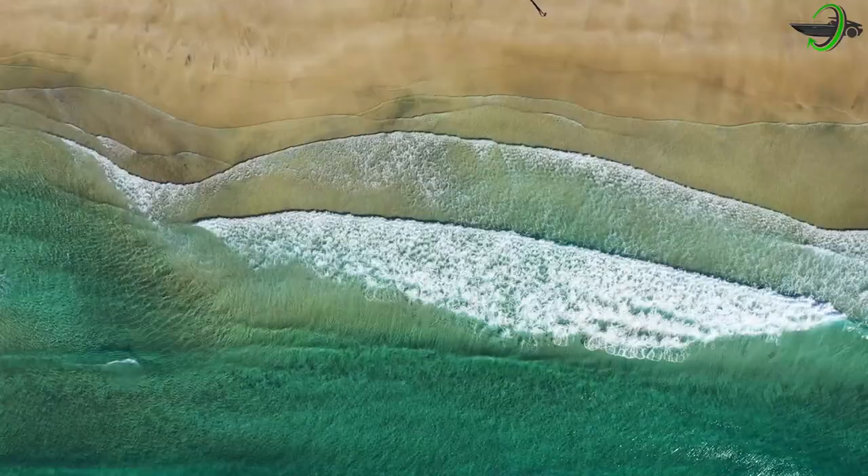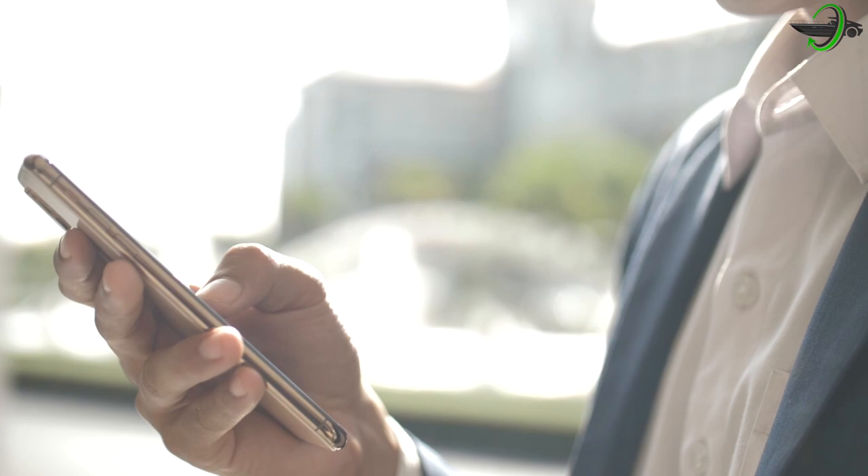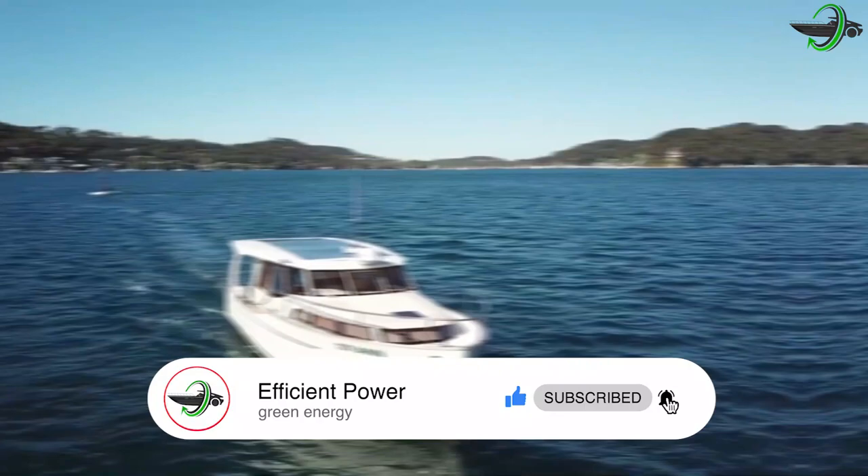Hey guys, and welcome back to Efficient Power, where if it's efficient and has power, we've got the latest news and updates for you. If you've been watching our videos, help us keep giving you fresh updates by liking and subscribing to our channel. Today we explore the waters with the Green Line 33 superyacht, so let's get to it.